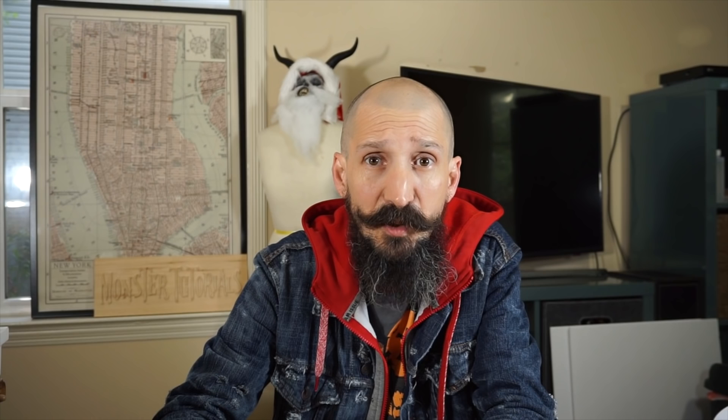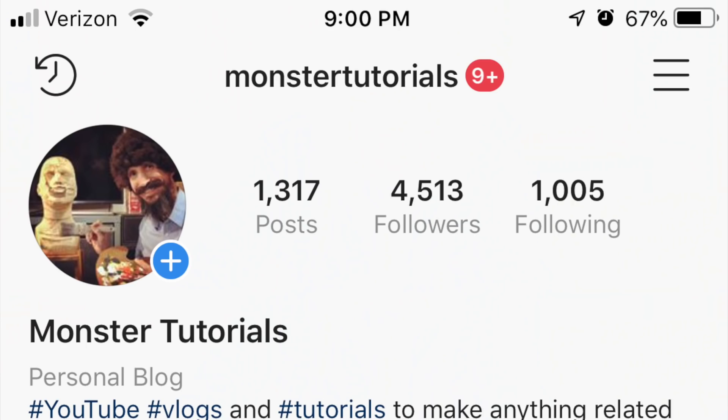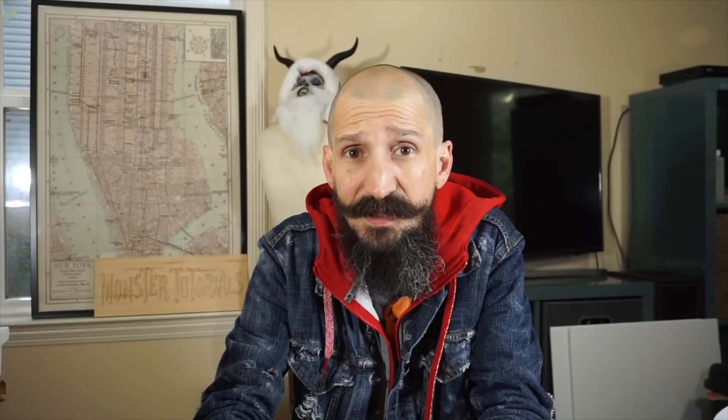The first three places — first, second, and third — all get prizes. All three of them get the picture of their prop displayed on my Instagram. The winner will also have their prop picture be the cover photo for the Facebook group, and it'll stay there until the next challenge so everybody gets to see how cool your prop was. I also have some stickers I will send to first, second, and third places, and I'll make prize packages for each of those places.